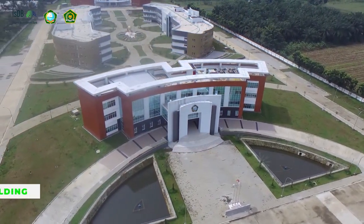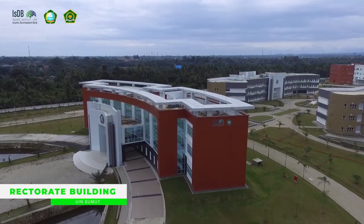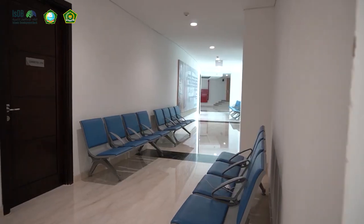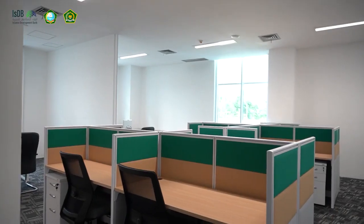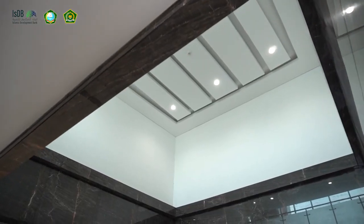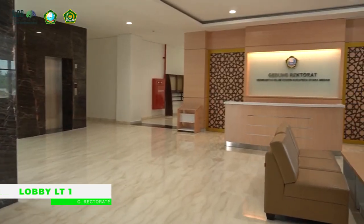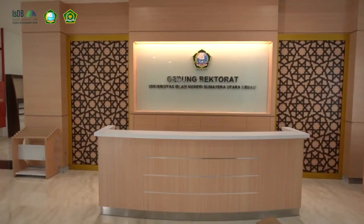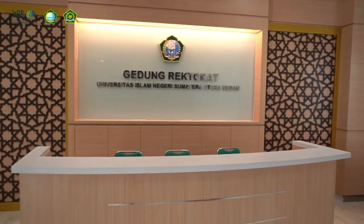Rectorate Building. A three-story building, it serves as the center for administration of the Tuntungan campus with a total area of 3,000 square meters and 86 office rooms. Two main access lobbies on the first floor, with a total area of 143 square meters, provide access and information for visitors and guests by receptionists.